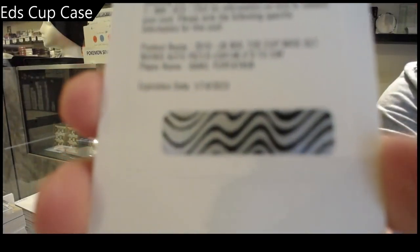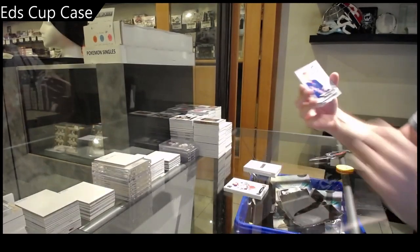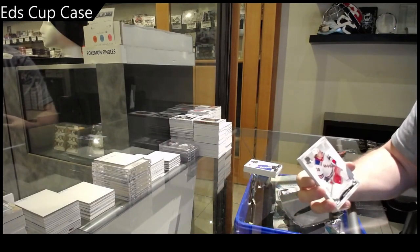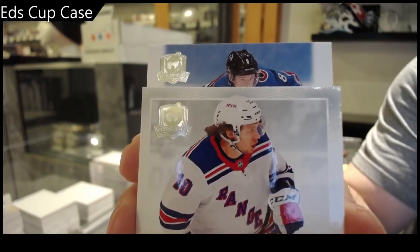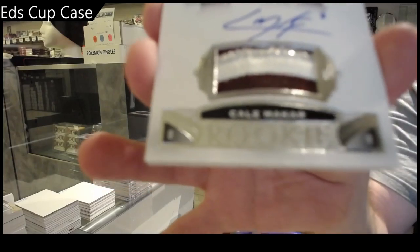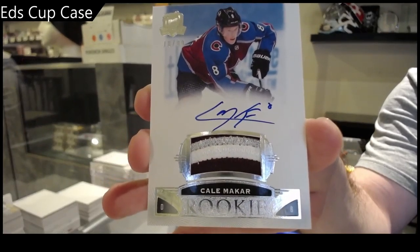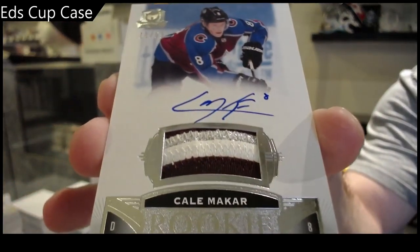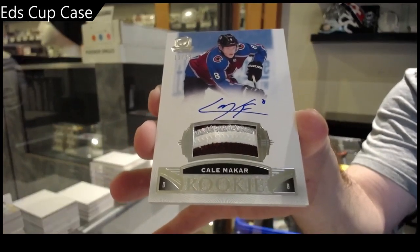We've got a 249 RPA — Danil Yurtaykin. And a 249 Adam Fox. We've got a 99 — not the greatest swatch, but you'll be okay with this. Rookie Patch Auto — Cal Makar. Makar! Finally! Makar 99 — and apparently I was 10 above his jersey number. Holy jeez, we finally did it!